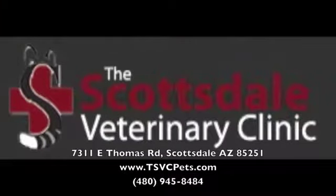Thank you for watching this dental care video from the Scottsdale Veterinary Clinic.